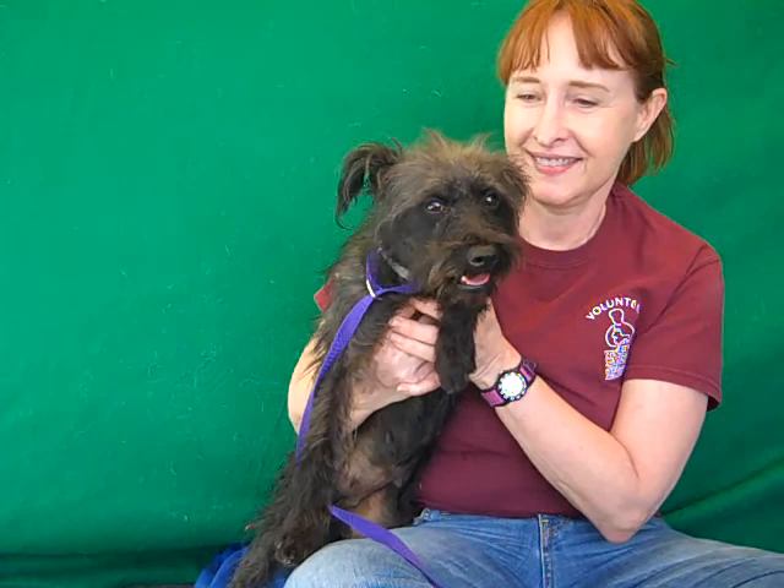So come on down and meet Luliana today at the Baldwin Park shelter and you can take this sweet girl home with you.